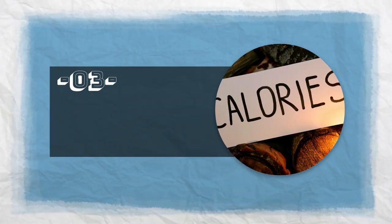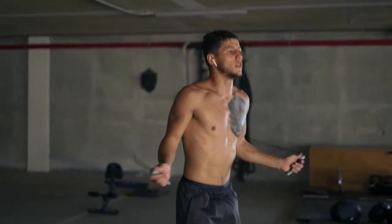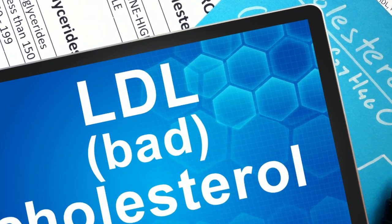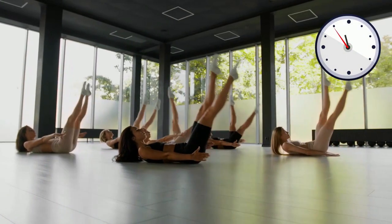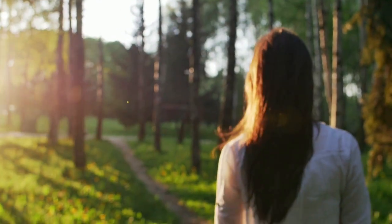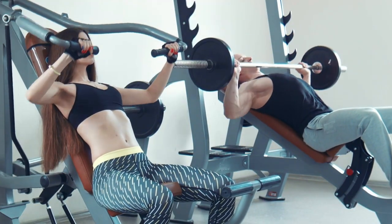Number 3: Burn Some Calories. Exercise is good for your heart in two ways. Not only does it improve fitness and help fight obesity, but it also lowers bad LDL cholesterol and raises good HDL cholesterol. It's enough to do 150 minutes of moderate aerobic exercise a week to lower cholesterol. Even low-intensity exercise like walking raises HDL, but the benefit goes up if you work out longer and harder.